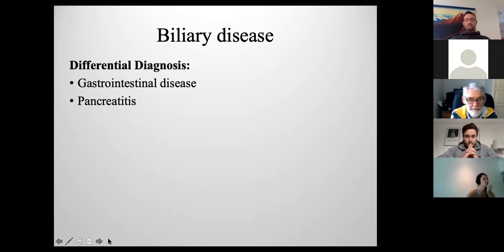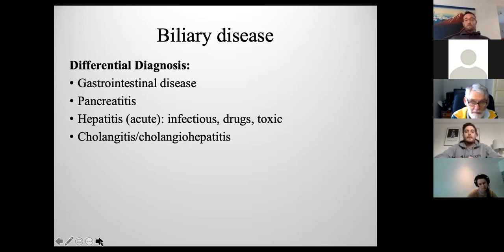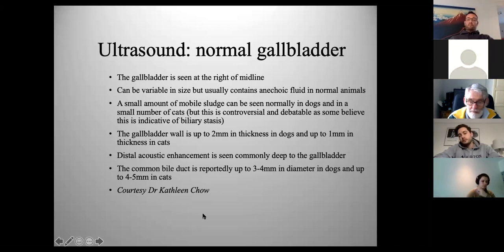The cranial abdomen presents a whole conundrum of causes that can present very similarly — GI obstruction, pancreatitis, any cause of hepatitis including drugs, toxins, or infections, cholangitis, and cholangiohepatitis, which occurs in dogs probably not to the extent it does in cats but it does happen. Gallbladder disease such as mucoceles, cholelithiasis, neoplasia, bile duct obstruction, or just inflammation or infection can all present similarly.